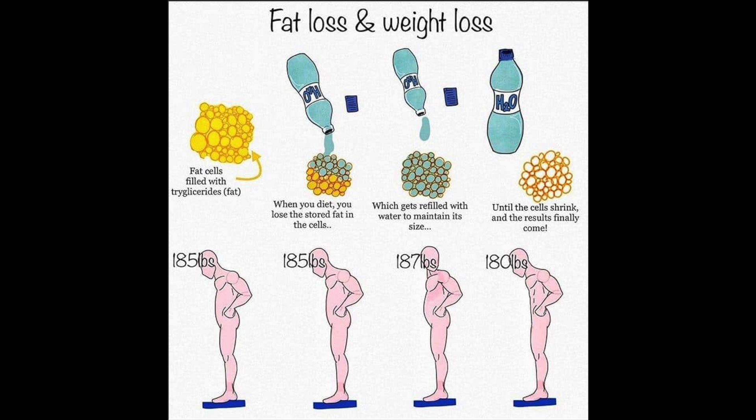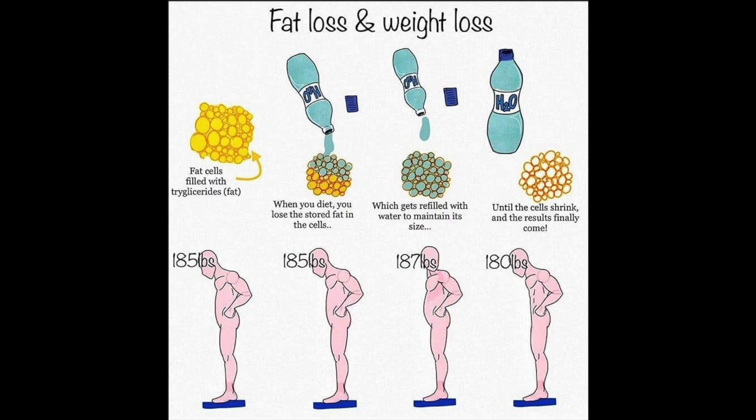As fat first comes out of the fat cell, your body is initially going to put water into that fat cell as a placeholder. Most people are unaware this is happening. The reason is that for all of human history, body fat is supposed to store energy that easily fluctuates — you're supposed to easily burn it and easily store it. So the body isn't going to waste time shrinking and expanding a fat cell every time there's a shift. As fat exits the cell to be used as energy, the body temporarily puts water in, essentially asking: are you going to eat something in the next couple of days to replace this fat?